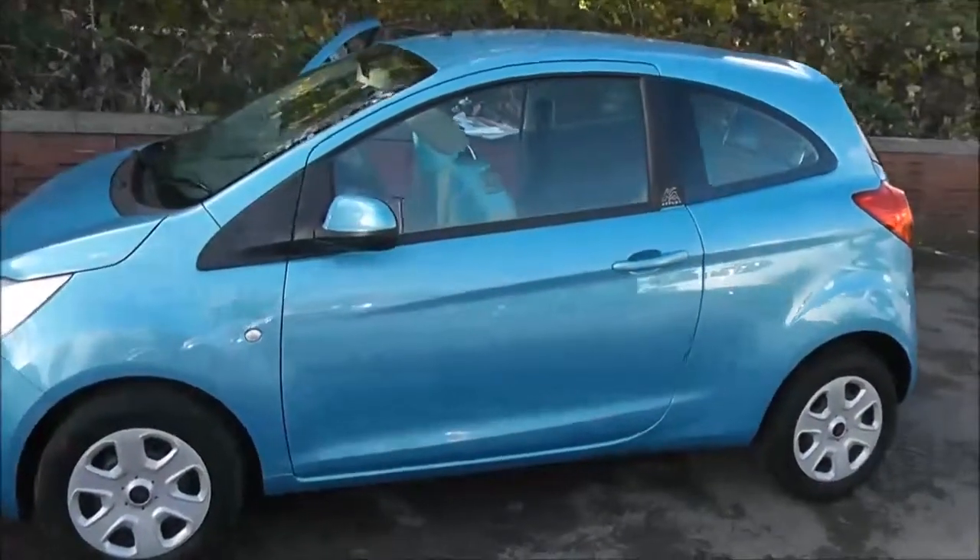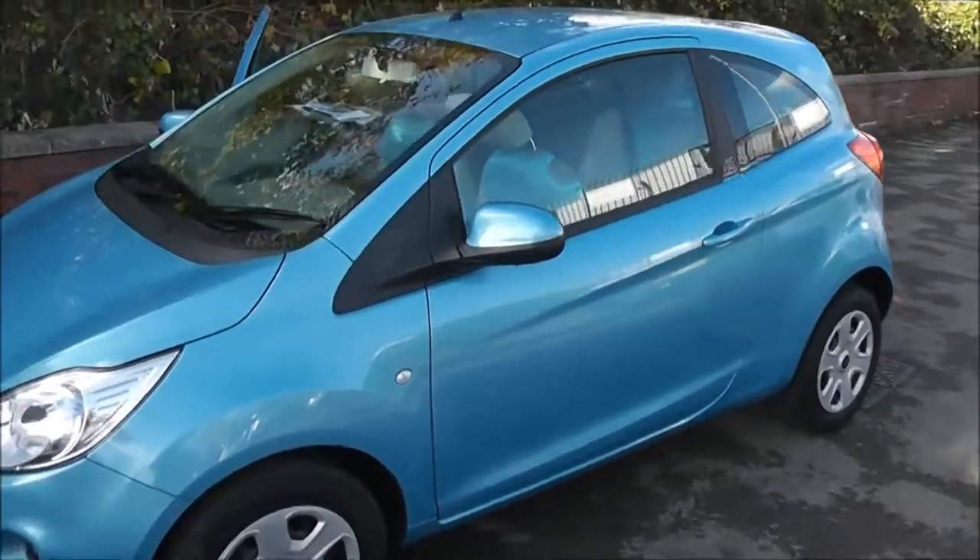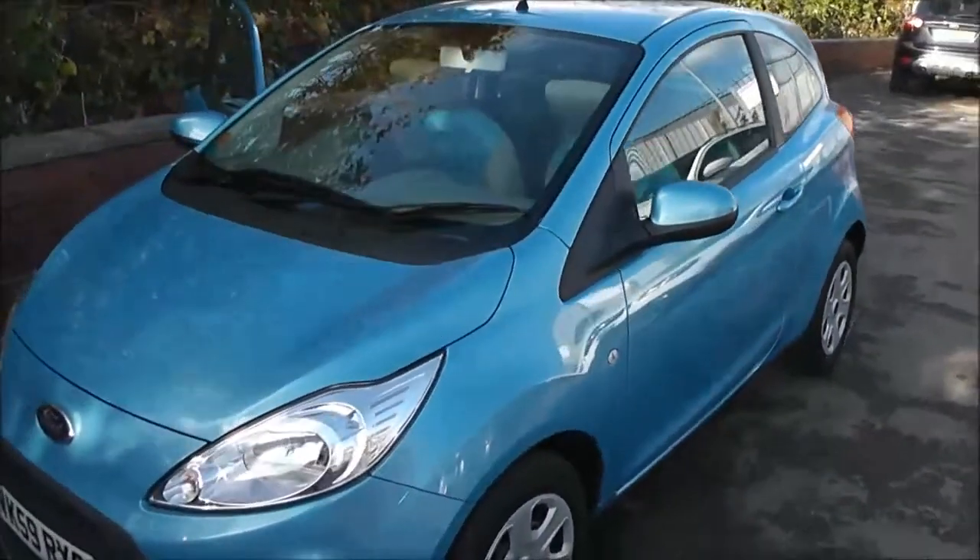Welcome to Wessex Garages on Pennywell Road in Bristol. Here we have a Ford Ka Style Plus, a Ford Ka.